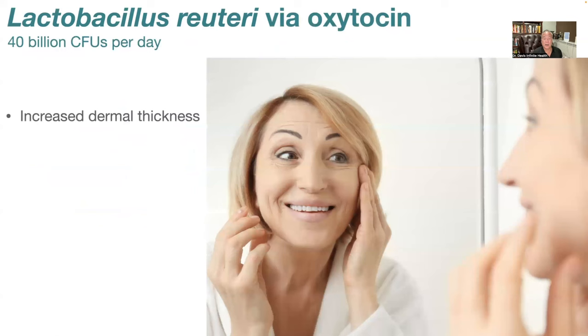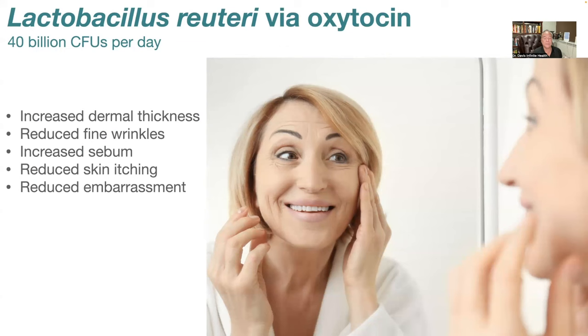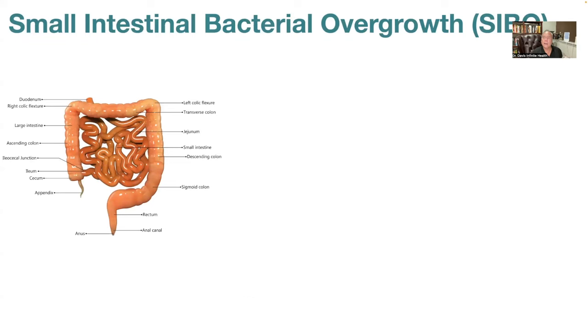What can you expect by restoring Lactobacillus reuteri? There's an increase in dermal thickness, a reduction in fine wrinkles — especially around the eyes, the crow's feet, and smile lines around the mouth. There's an increase in sebum production, which is the natural moisturizer of the skin. Many people say they no longer need hand or facial moisturizers. There's also a marked reduction in skin dryness and itching, and people feel better about their skin appearance.